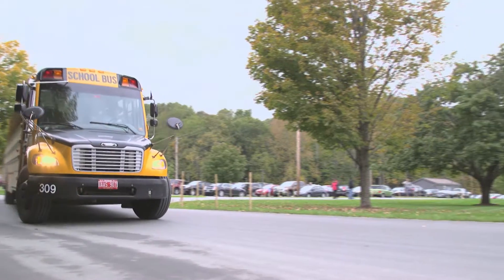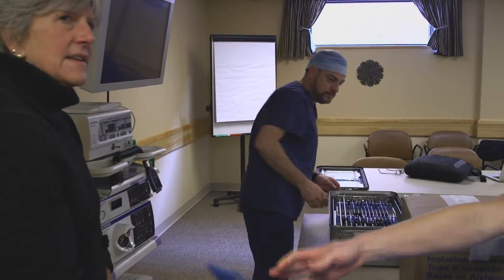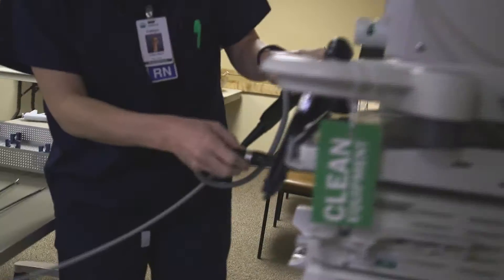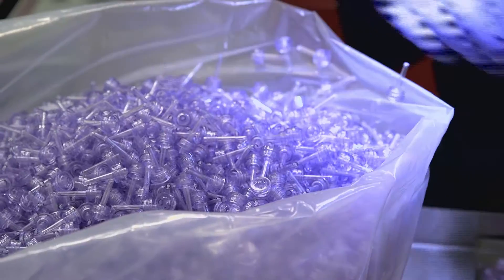One of the most popular sessions each semester is a stop at nearby Gifford Medical Center in Randolph, Vermont. It's a unique opportunity to see experienced healthcare professionals in action and witness firsthand the use of life-saving medical devices designed and manufactured by GW Plastics.